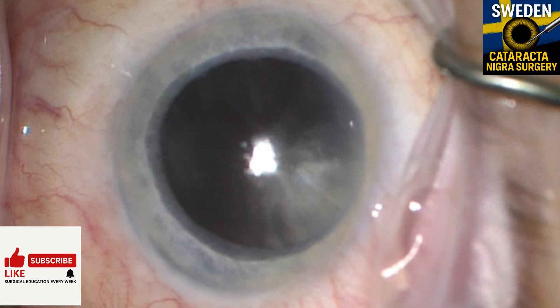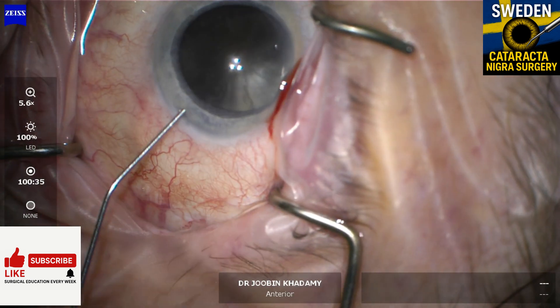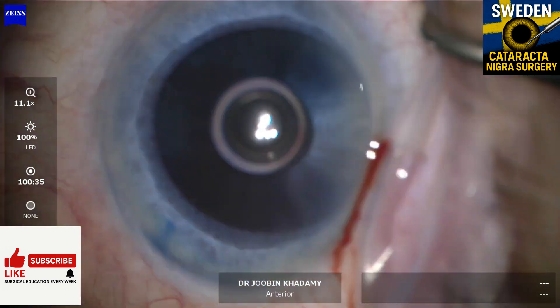These lenses are extremely dense with a high risk of posterior capsule rupture. Every step needs planning. Let me walk you through a few things that made a difference in this case.